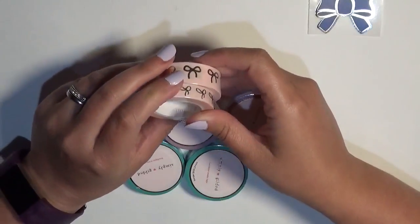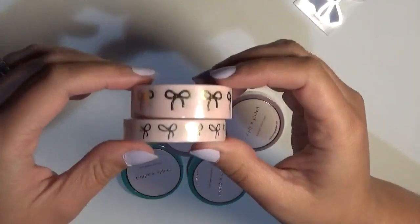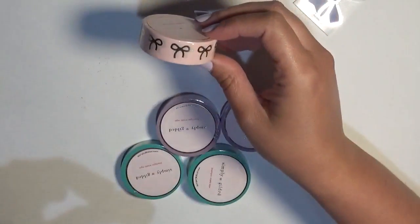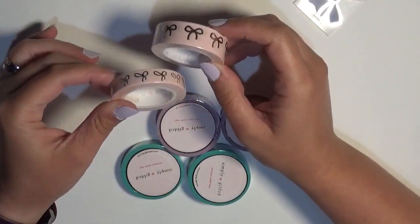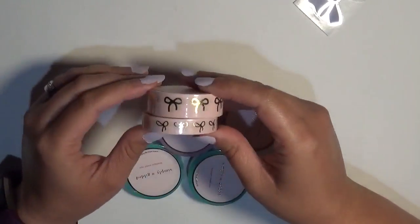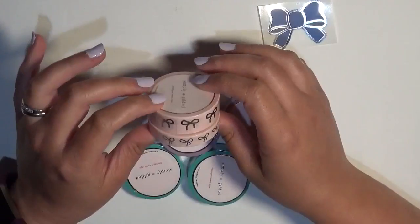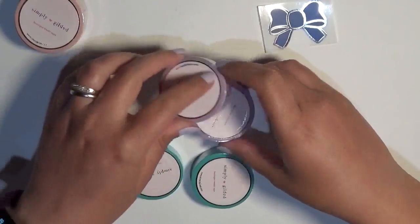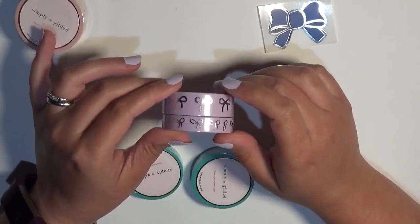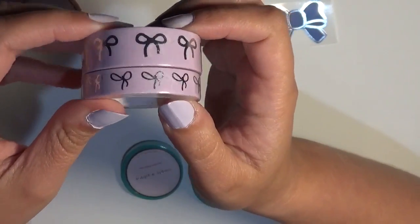So this is the light pink with champagne gold bows — the 15 millimeter — and then this one is the 10 millimeter. I've seen quite a few people using Simply Gilded and the whole rush of ordering kind of terrifies me, so when she did the pre-sale that's why I finally decided to grab her washi. Then this one is lilac with silver bows — really pretty.